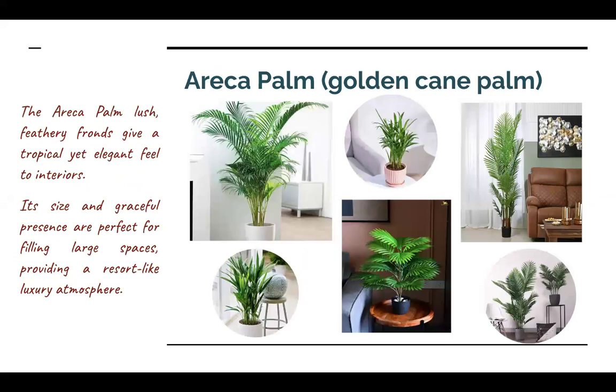The fourth plant I am talking about is the Areca Palm, also known as the Golden Cane Palm. This is a tropical plant, so you can grow it properly in your house. It will give you an elegant feel in your interior, fill large spaces, and change your place into a luxurious look.